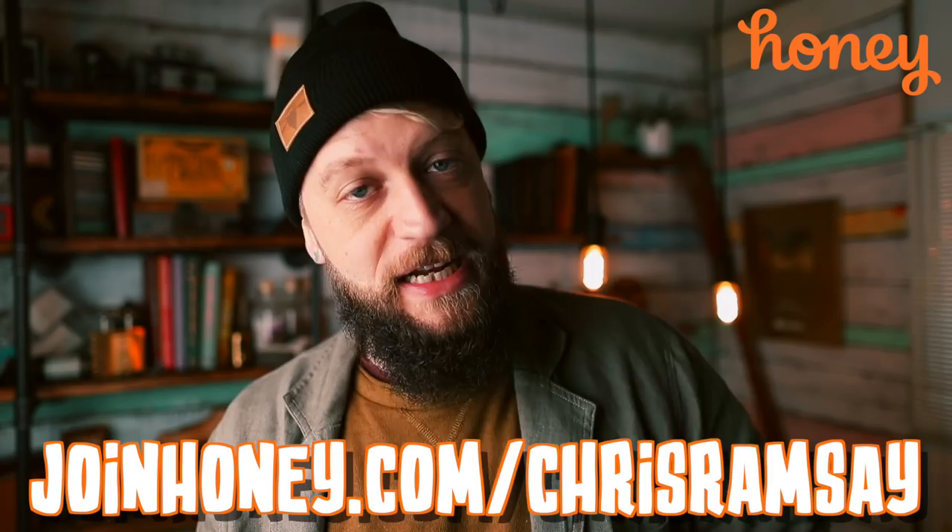Thanks to creators like me shouting this out, and thanks to Honey for sponsoring these videos, people are saving on average about 30 bucks, which is crazy. There's no reason you shouldn't add Honey to your browser. Honestly, this is the easiest ad read I've ever had to do — it's two clicks to install and it saves you money. That's all you need to know. Click the link below in the description to add this extension or go to joinhoney.com/chrisramsie.